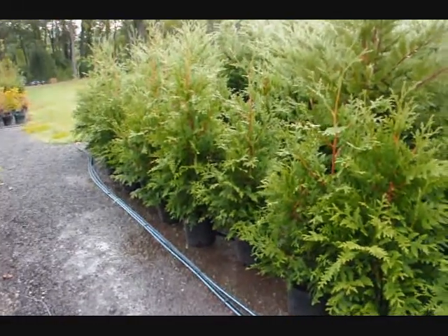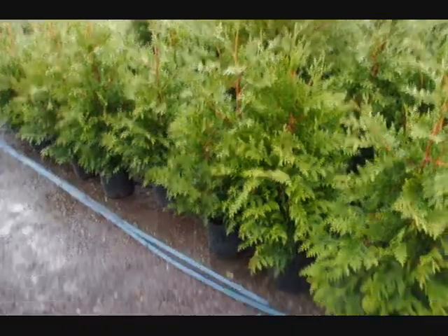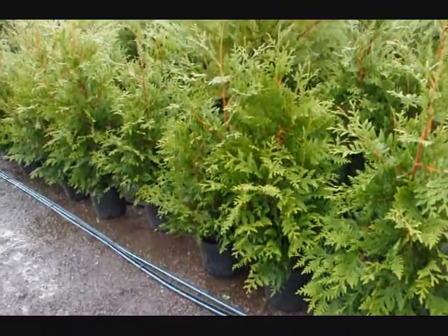These are three to four foot Green Giants in a number three pot at Highland Hill Farm.